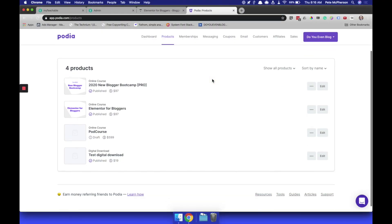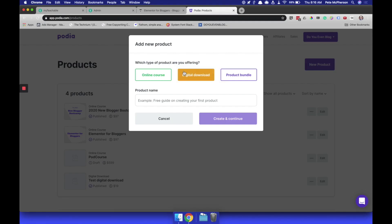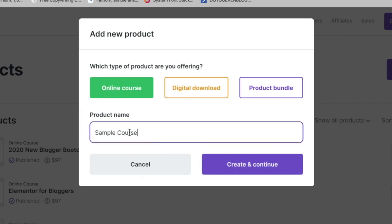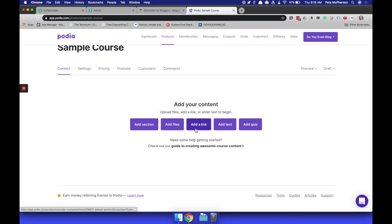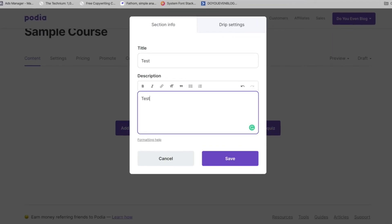So about Thinkific and it being hard to put a video with text underneath — that's crazy hard. This is the ease-of-use thing I'm talking about. On Podia, you go to new product: online course, digital download, product bundle. I'll select online course, name it 'sample course,' hit create and continue. All the settings are really clearly laid out. You can add your content, add different sections, files. Adding a section — let's call it 'test' — and adding text is really well done here.